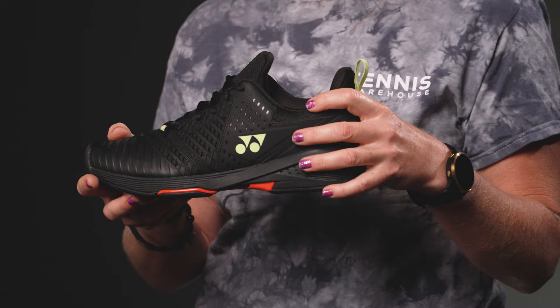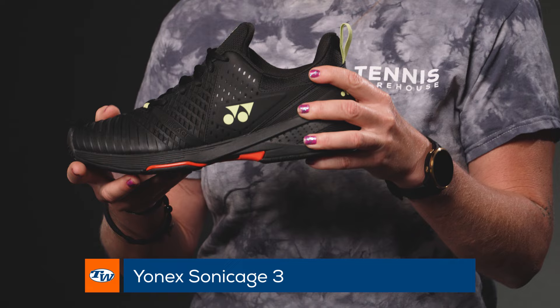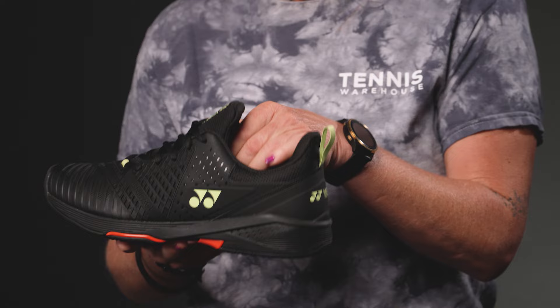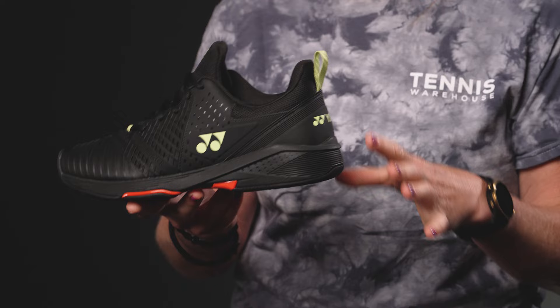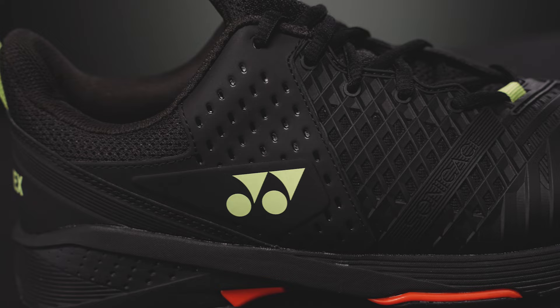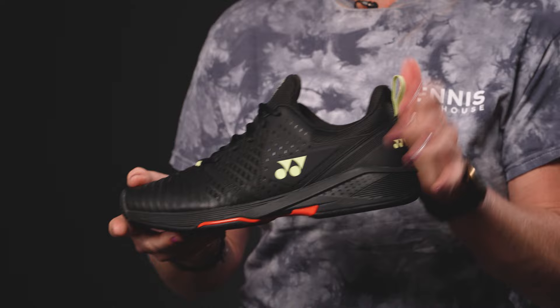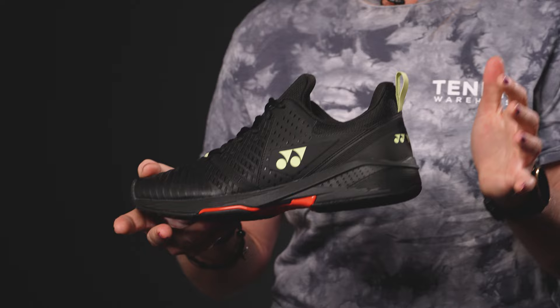The last shoe from Yonex today is going to be the lightest, quickest, fastest, and a great value — this is the Yonex Sonic Cage. One of our playtesters from Europe, Julie, a high-level tournament player, said this was her favorite shoe. It's a little more of a bootie construction, fitting a little more snug, but it's nice and light — you can feel how light it is just holding it. It still has really good support, and it's also available in a wide width for those who need it, with good durability and great traction.